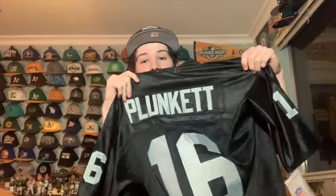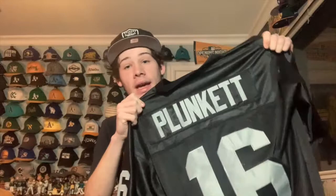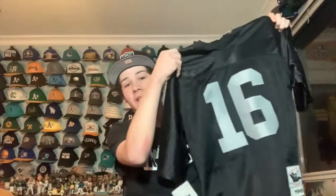I got a really cool Raiders jersey to show — number 16, a Mitchell & Ness jersey of Jim Plunkett. He's obviously one of the greatest Raiders quarterbacks, up there with Ken Stabler as an all-time great. He was a two-time Super Bowl champion for the Raiders, once in Oakland and once in LA. The jock tag reads 1980, representing his first Super Bowl — the Raiders' second Super Bowl year.